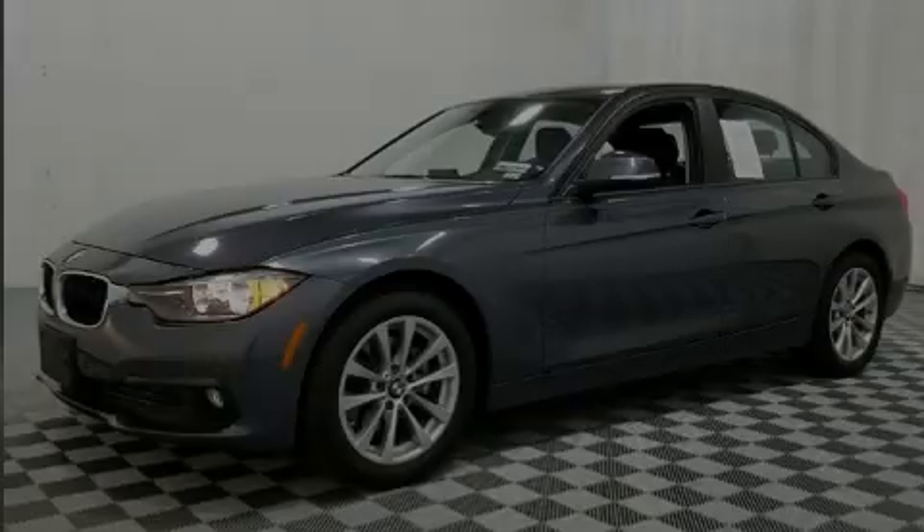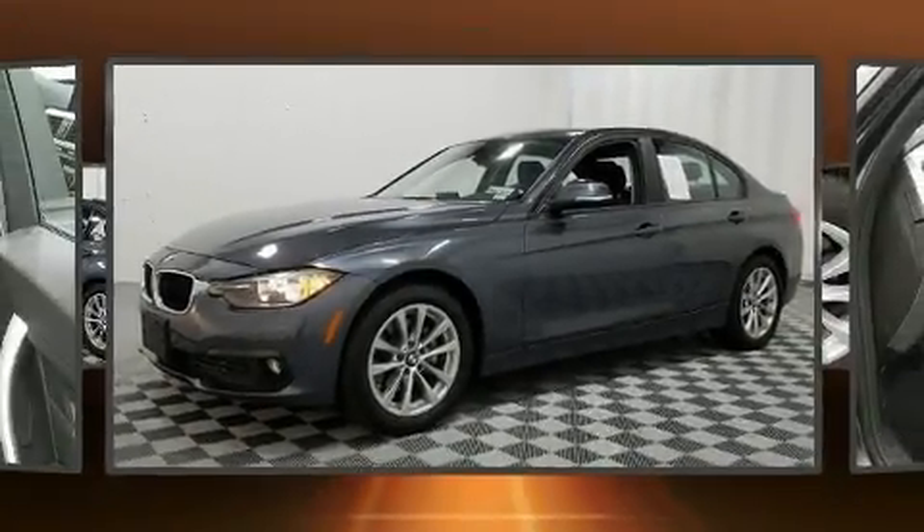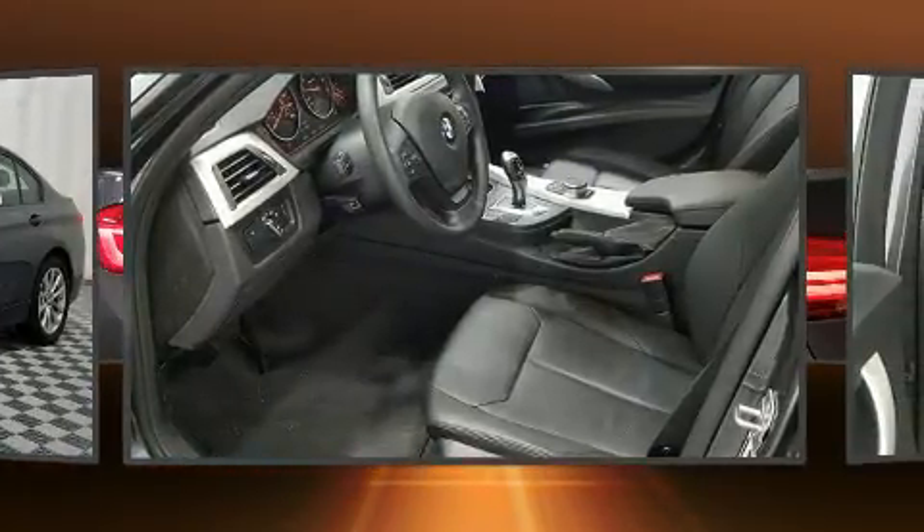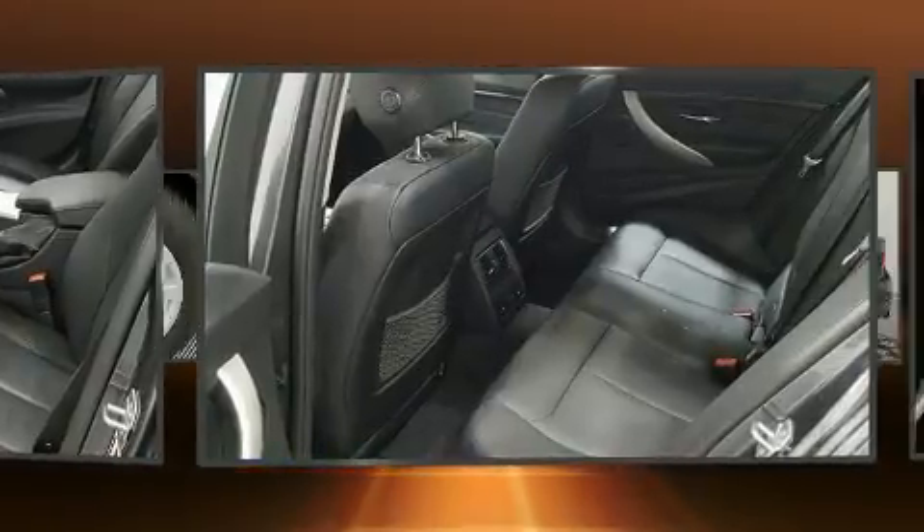Here's a great deal on a 2017 BMW 320i. With less than 10,000 miles on the odometer, this four-door sedan prioritizes comfort, safety, and convenience.